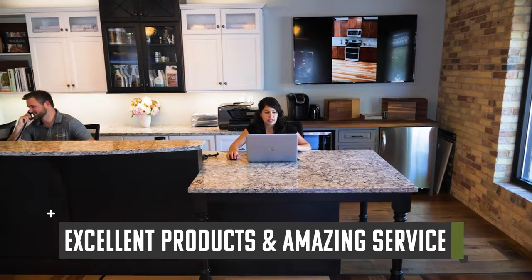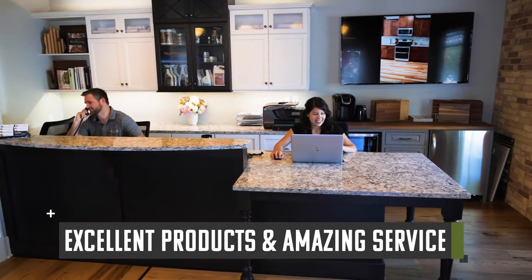People choose River Shores Kitchen and Bath Design not only for our quality offerings, but for our exceptional and experienced design staff that can turn your vision into a reality.